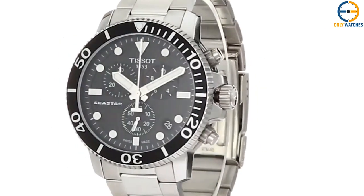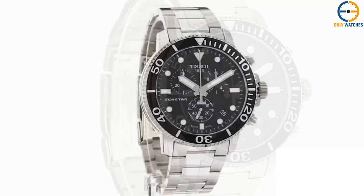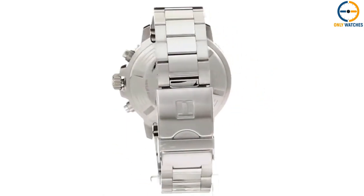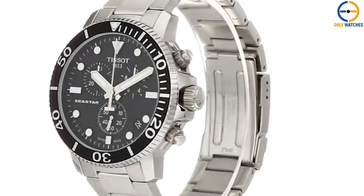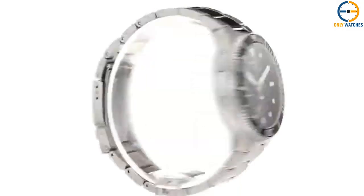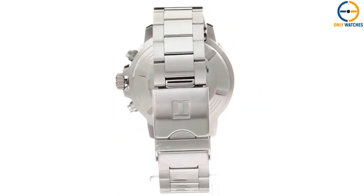The bezel boasts serrated edges for a firmer grip and a luminescent dot at 12 o'clock made of black metal. The dial is black and has all the traditional elements of a diving watch, with the exception of a chronograph. It features large sword-shaped hands and large luminous hour markings made of applied metal, making it a very legible watch in any setting. A Swiss quartz movement drives this timepiece.